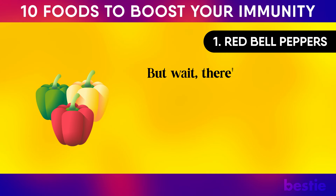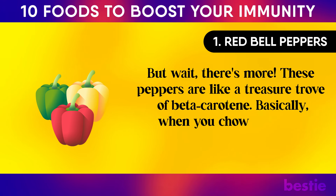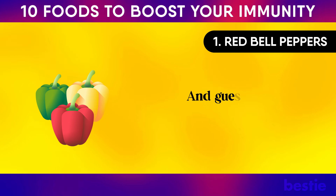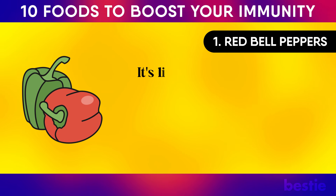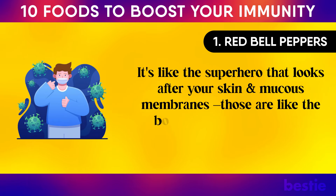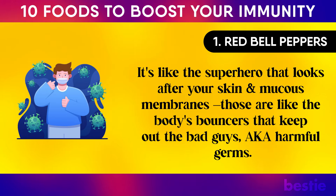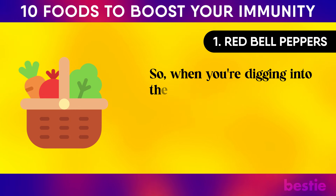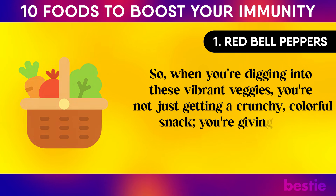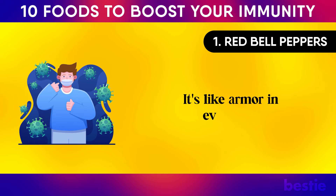These peppers are also a treasure trove of beta-carotene. When you chow down on them, your body turns this into vitamin A, which looks after your skin and mucous membranes — the body's bouncers that keep out harmful germs. When you're digging into these vibrant veggies, you're giving your body serious backup against infections. It's like armor in every bite.